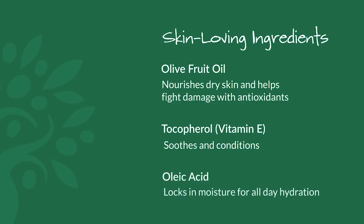And oleic acid helps protect the skin's natural moisture barrier and lock in hydration all day and all night. This combination is the ultimate quencher of thirsty skin.